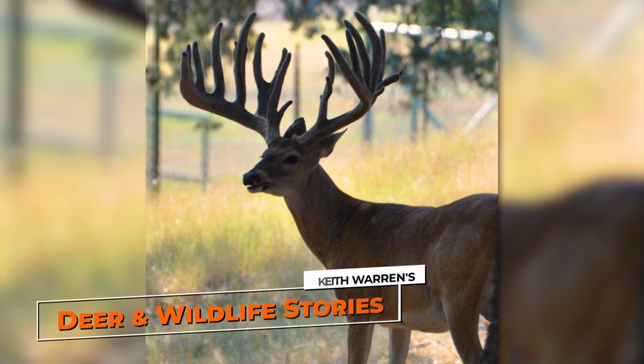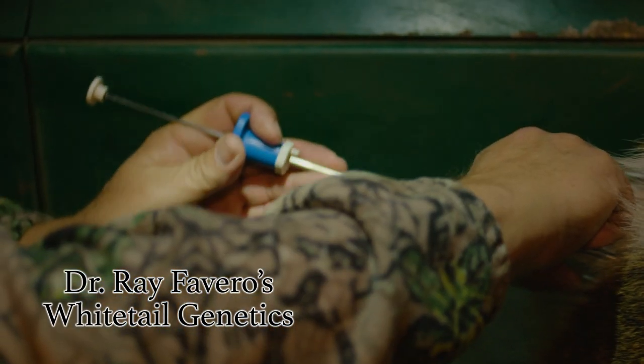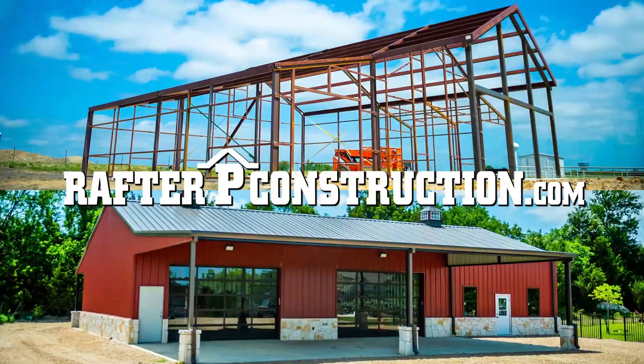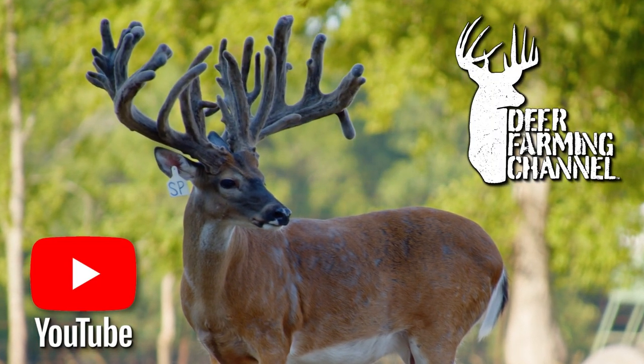Deer and Wildlife Stories is brought to you by MVP Whitetails, Dr. Ray Favaro's Whitetail Genetics, UVC Power Sports Tractors and Outdoors, and Rafter P Construction. For more videos on deer farming, check out the Deer Farming Channel on YouTube.